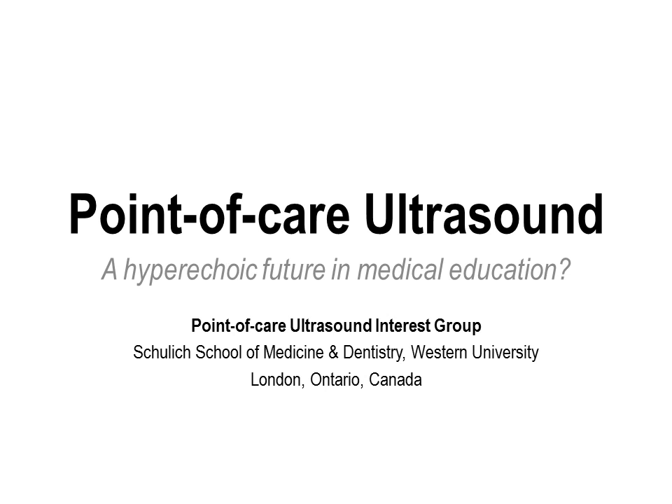Hey everyone and thanks for joining us for this talk on point-of-care ultrasound, specifically its future in medical education. My name is Chris, I'm a third year medical student at Western and I'm helping to give this talk on behalf of the point-of-care ultrasound interest group at the medical school.